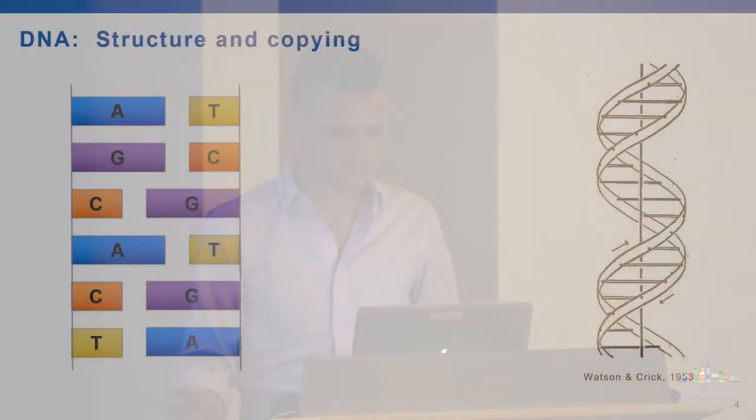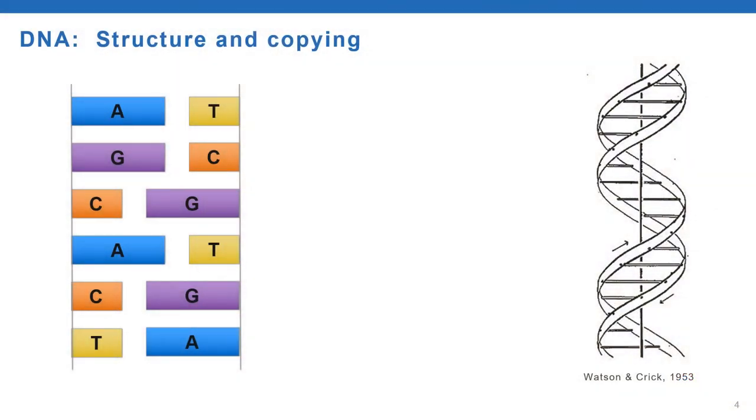Today is DNA Day, and I found out it's also World Penguin Day—so if you're here for talks on penguins, I'm sorry, this is the wrong place. After my presentation, Mike, Tanya, and Neville will speak about the importance of reading and manipulating the genome, especially in the context of disease research and healthcare. I'd like to begin with the basic structure of DNA. It's comprised of four bases: A, C, G, and T.